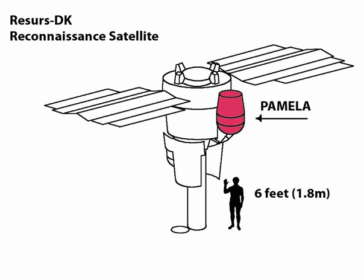AMS02 is a high-energy physics experiment mounted to the exterior of the International Space Station, featuring advanced particle identification and a large acceptance of 0.3 m² Sr. AMS02 has been in operation since May 2011, and more than 100 billion charged cosmic ray events have been recorded by AMS so far.